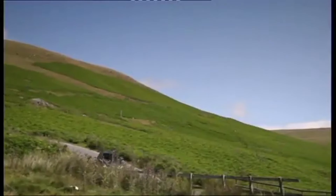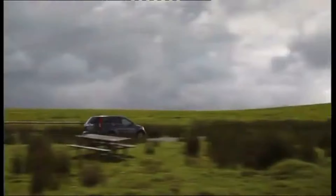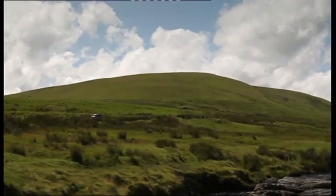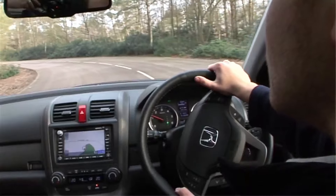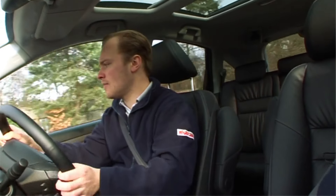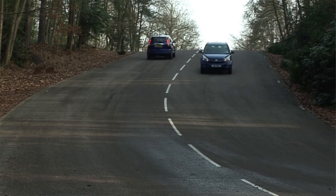Now let's delve into some of the other valuable features that make the 2010 Honda CR-V an exceptional value in the under-$10,000 range. Honda has a well-earned reputation for building dependable vehicles, and the CR-V is no exception. With proper maintenance, these SUVs can easily surpass 200,000 miles on the odometer. This longevity means that even a decade-old CR-V has plenty of life left in it, making it an excellent long-term investment.